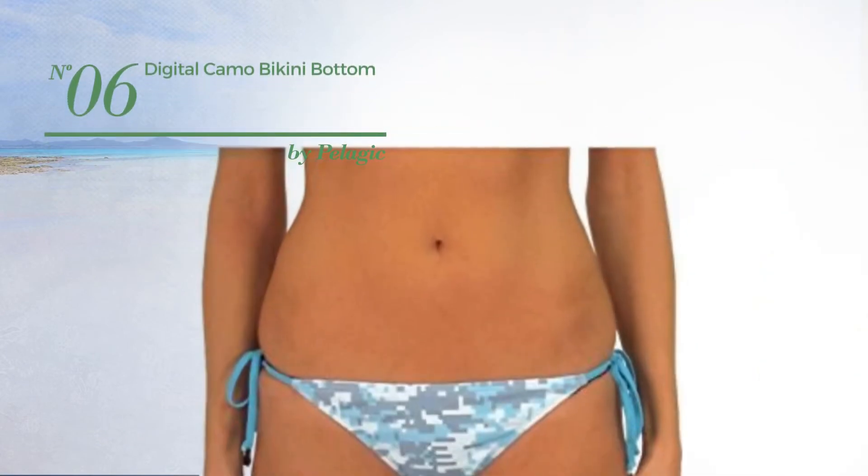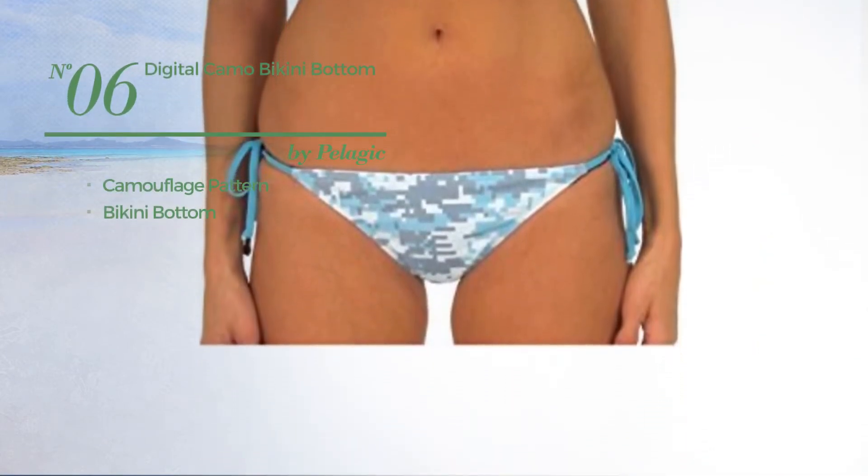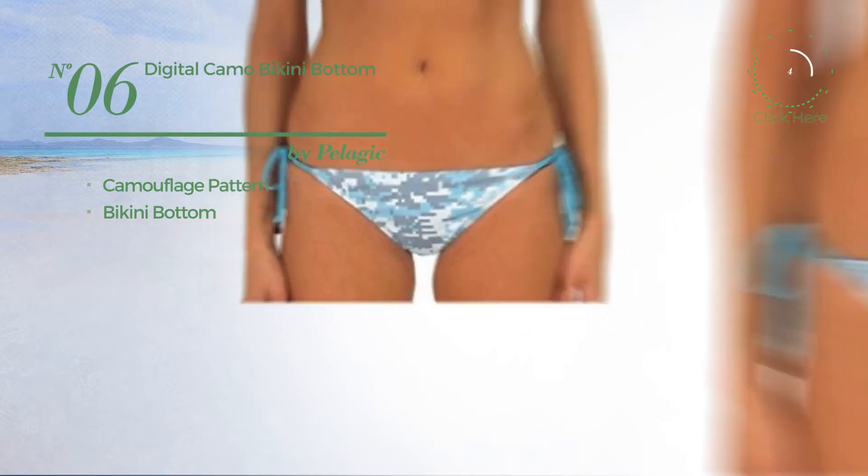Number 6, featuring a camouflage pattern, with a bikini bottom. Available only in blue color.